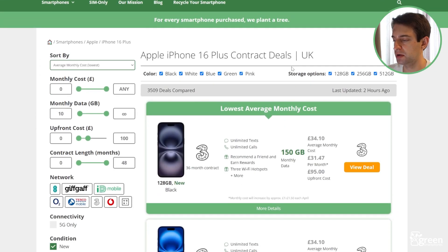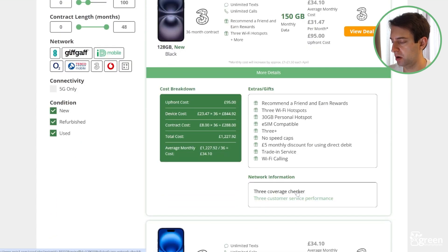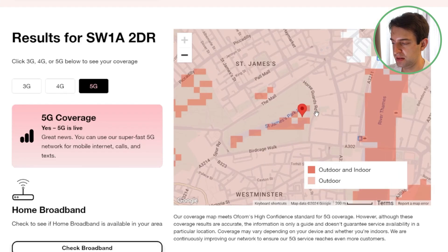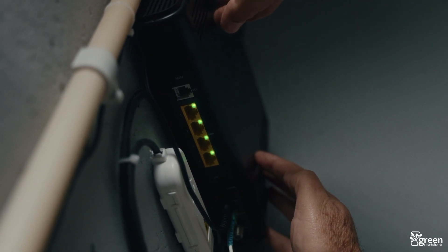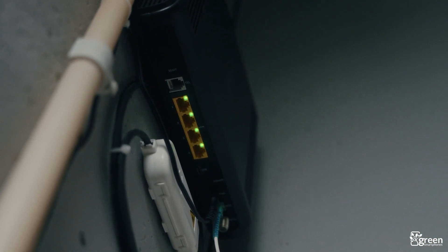We can see a really good example of this if we come to greensmartphones.com, click more details on the deal, and then go to a network coverage map. If we put in a postcode and then come to 5G, as you can see, there's a big difference in terms of areas where you can expect to receive indoor and outdoor 5G signal, because buildings do a really good job of blocking millimeter wave signal. Fortunately, you don't need to worry about things like Wi-Fi and most other wireless devices interfering with 5G. Even though Wi-Fi does use the 5GHz band, there isn't any overlap between Wi-Fi and 5G, but other physical objects can cause interference.